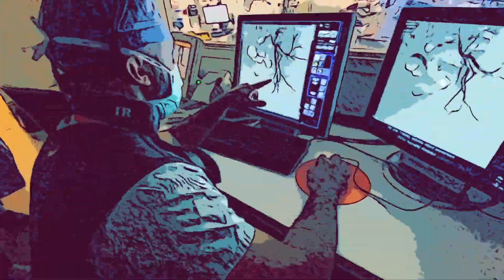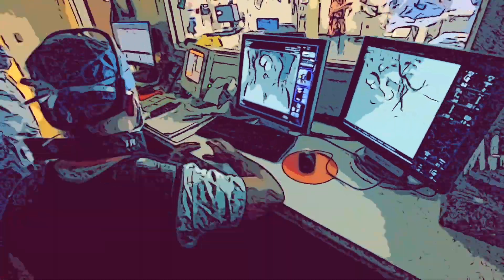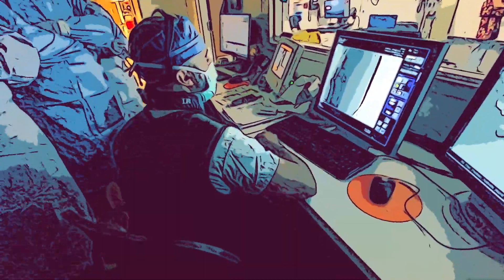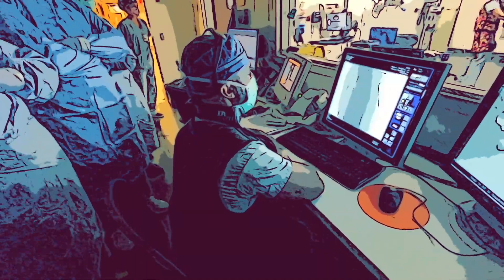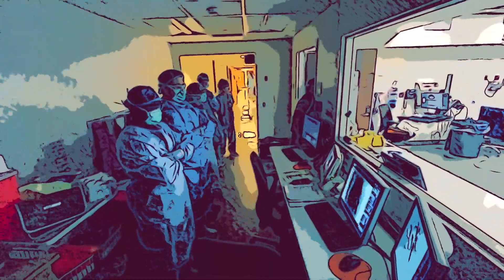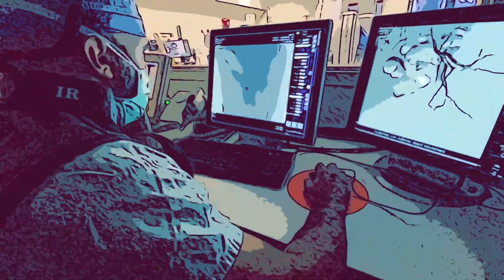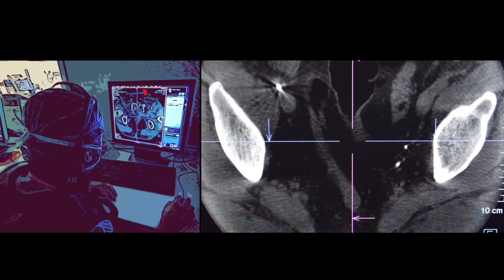With the microcatheter positioned exactly where we want it to be, ideally in the suspected prostatic branch, we do a dyna CT or a CT spin on the table to confirm the microcatheter position. We certainly don't want any potential for non-target embolization, so we want to exclude perfusion to branches that contribute to the urinary bladder or the rectum.